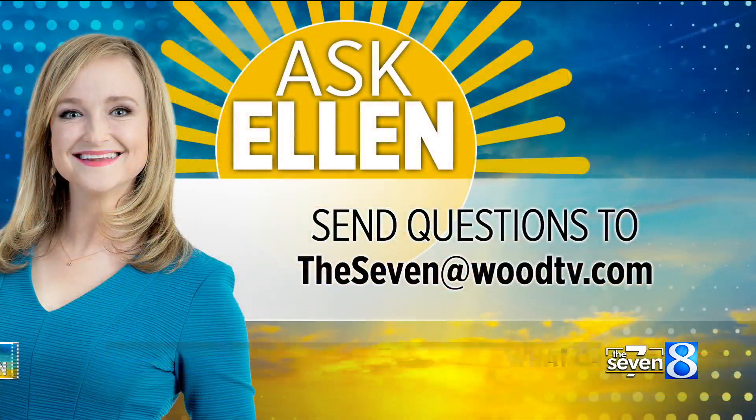All right. So if you have a weather question for Ellen, just let us know. Send an email to the7@woodtv.com.